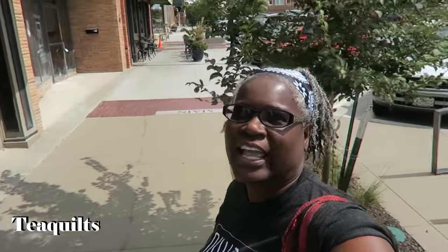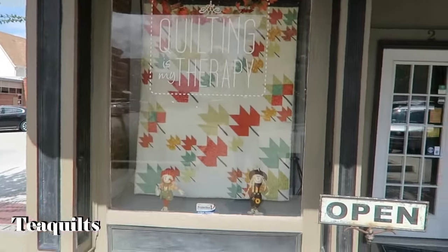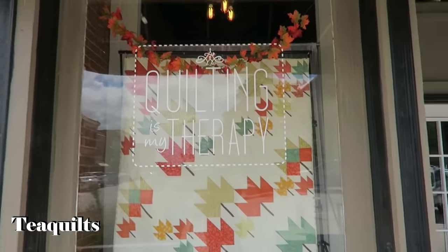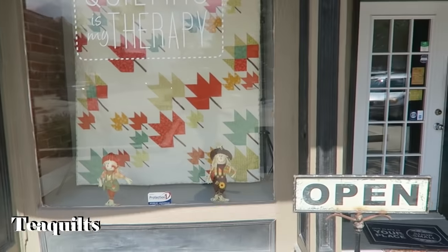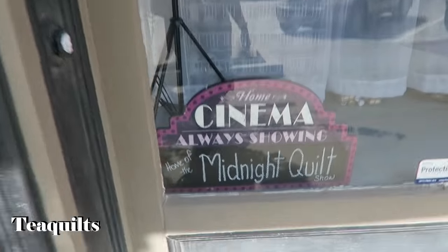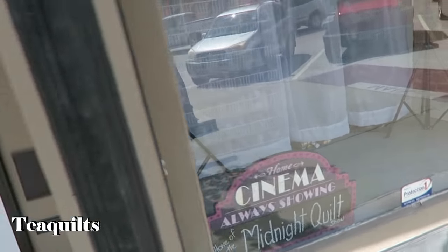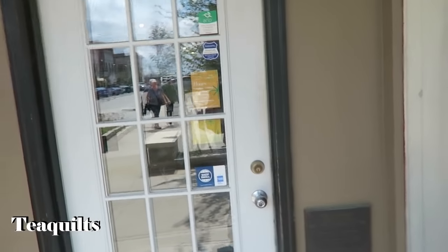We are now at Angela Walter's shop — Quilting is my Therapy — and I'm going to give you a video tour. I asked the clerk and she said it was okay, she didn't think it would be a problem. So here we are on the outside on the glass. She has a beautiful display, and it has a nice sign letting you know that you're at the home of the Midnight Quilt Show.